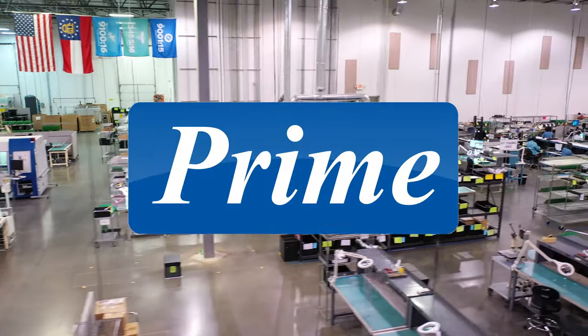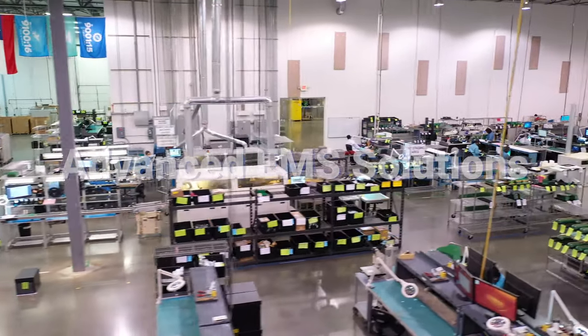Prime EMS — your manufacturing partner for advanced EMS solutions.